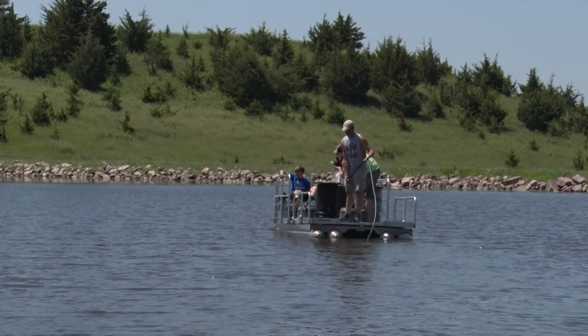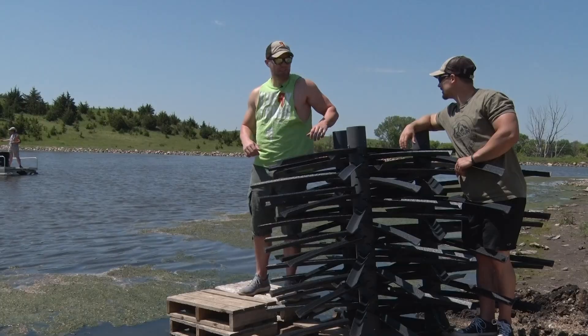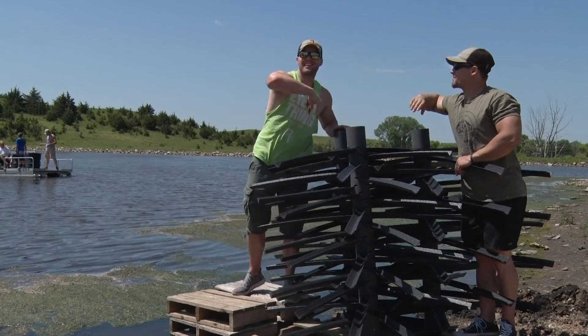He's putting in tubing right now for the aeration system. After that's in, we're dropping the structure — it's going to be sweet. This is the first day of filming for season five. It's awesome. Beautiful day.